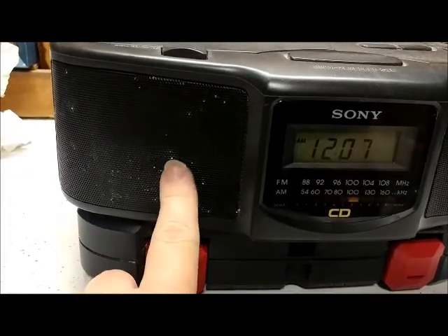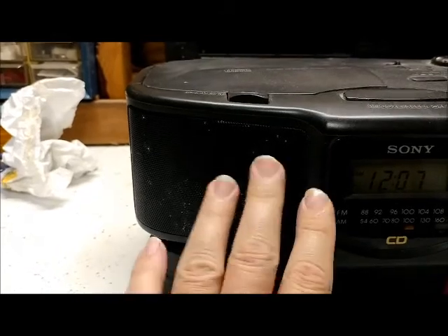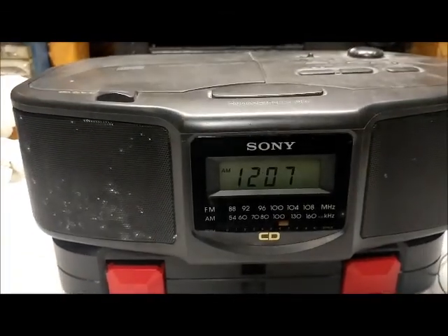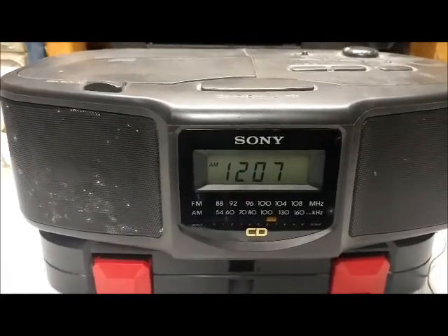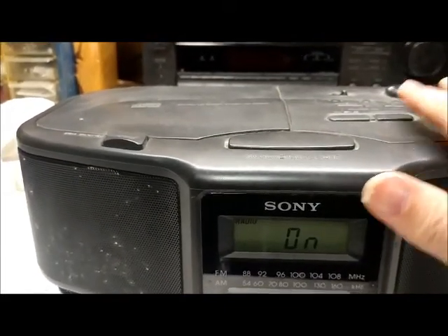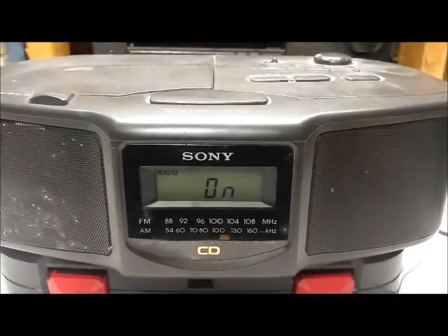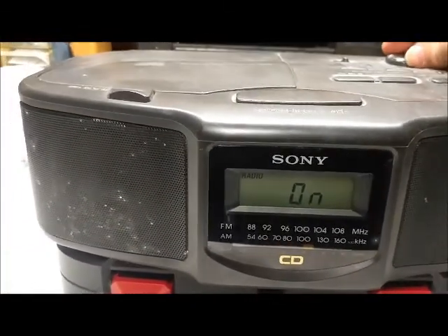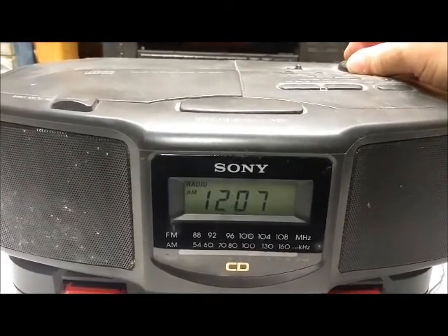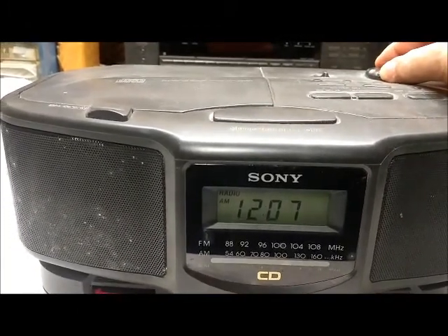I don't know what all these little white polka dots are, but given some time I could probably get that cleaned up. I thought I'd just do a quick demonstration of this thing — it comes on, and it gets pretty loud. I guess it has to, to wake you up, because it's an alarm clock basically.